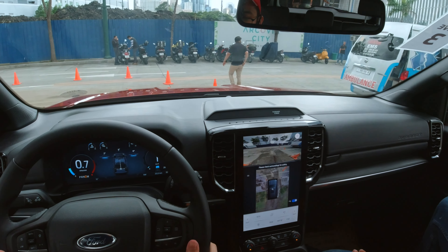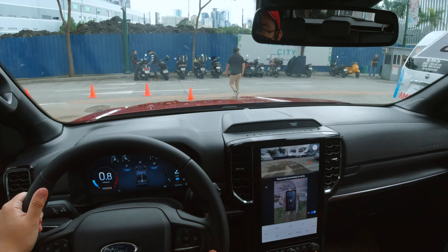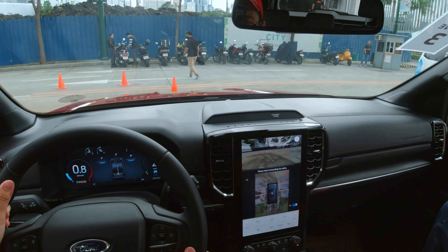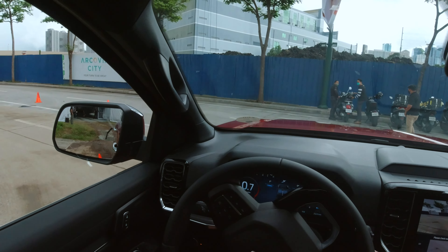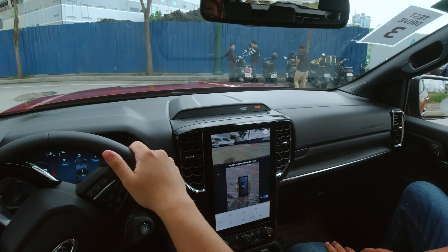Just keep it straight. There you go. So useful — especially for a car this size.